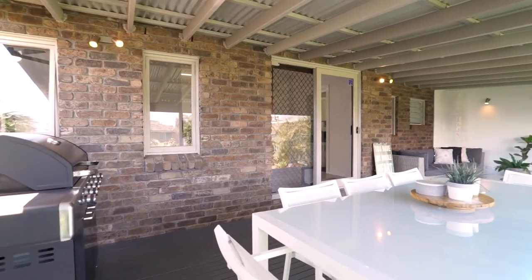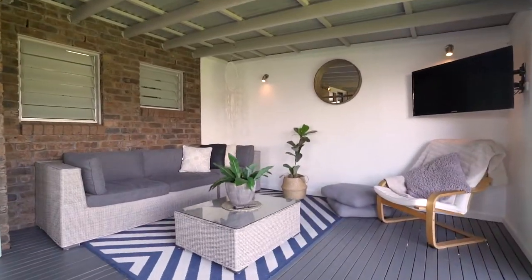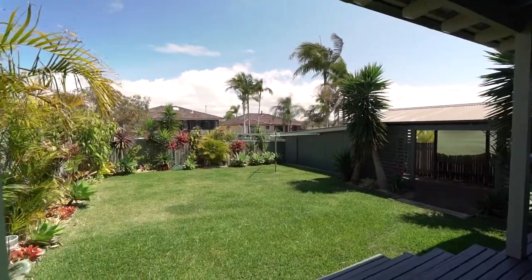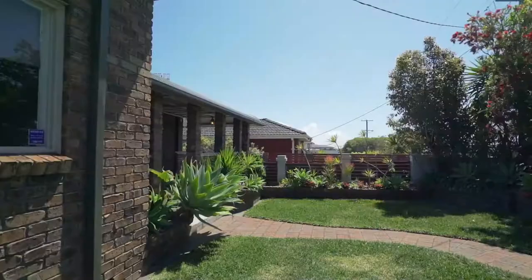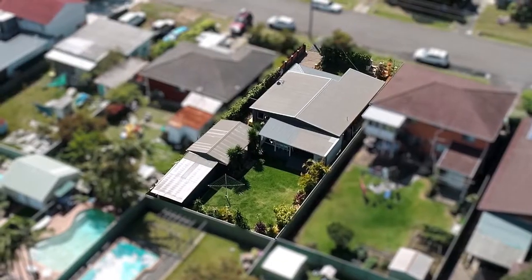Outdoors is a large covered entertaining area with TV nook, which is protected from the elements and overlooks a generous yard with outdoor shower and garage with adjoining carport. The front yard has its own private courtyard behind an established fence line.